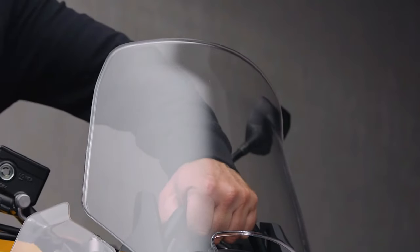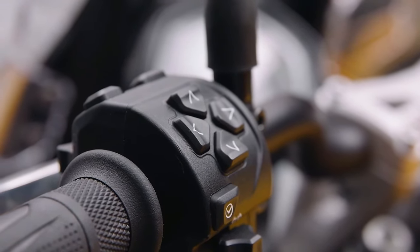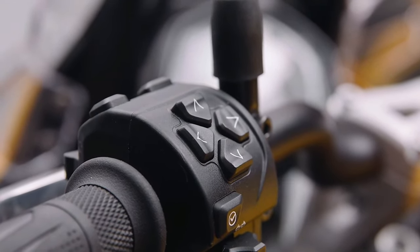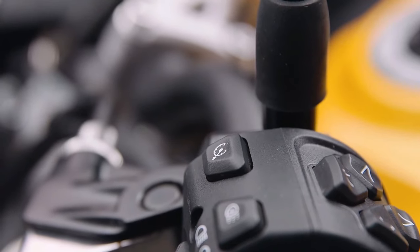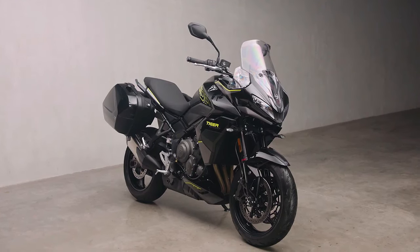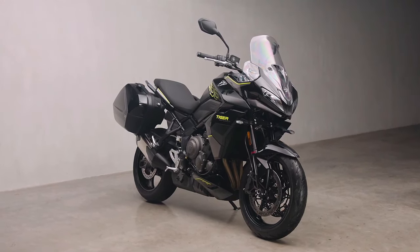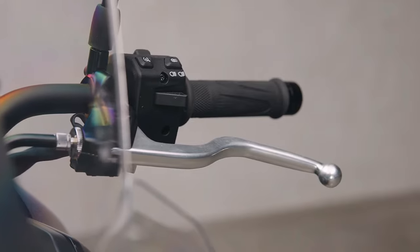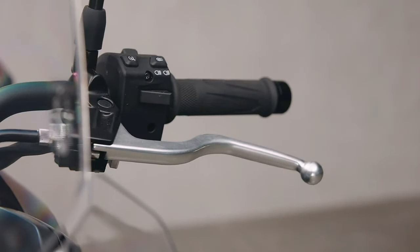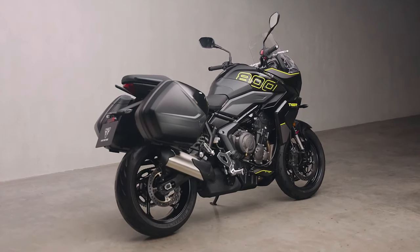The all-new Tiger Sport 800 is built for riders who crave both thrilling performance and long-distance comfort. Whether breaking free from the daily grind or chasing new horizons, the Tiger Sport 800 delivers pure exhilaration and instant escapism with every ride, transforming weekend blasts and spontaneous journeys into thrilling adventures.